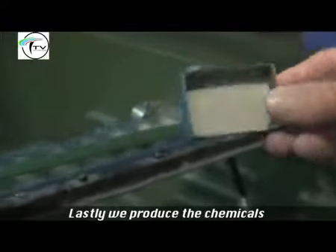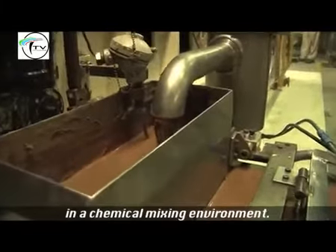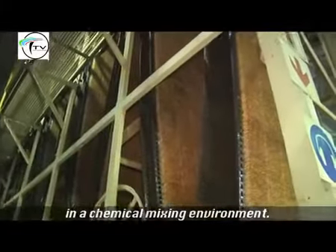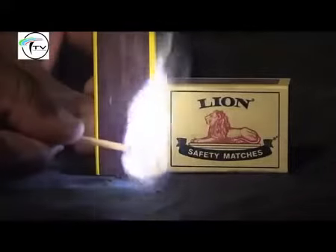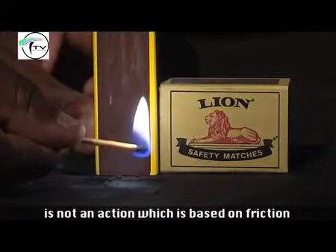Lastly, we produce the chemicals for the match head and the chemicals for the strike surface in a chemical mixing environment. The striking of the match is not an action which is based on friction.